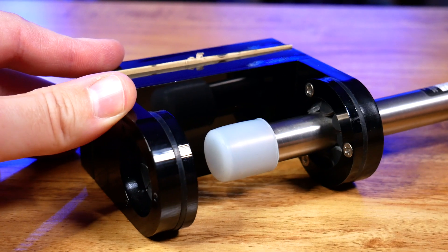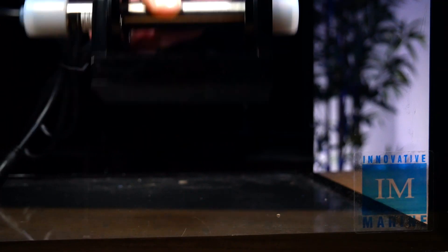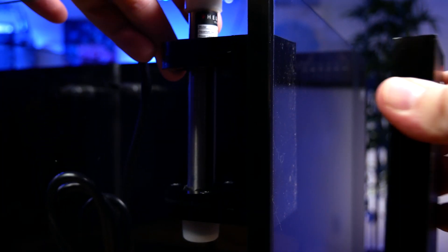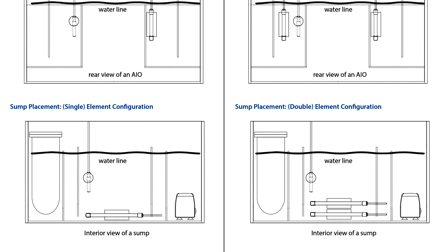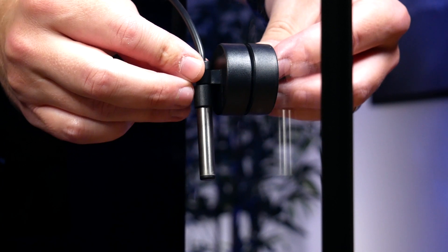Slide the PTC elements into the acrylic holders as shown. Depending on your setup, the titanium elements can be installed either horizontally or vertically — just make sure they're fully submerged and not touching anything nearby. If you have any questions, there are all sorts of diagrams you can refer to in the manual. The last step is to install the remote sensor according to the diagram in the manual.